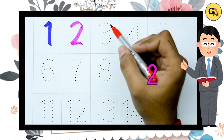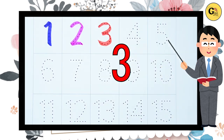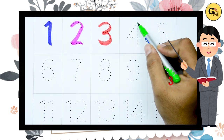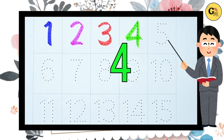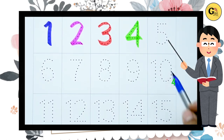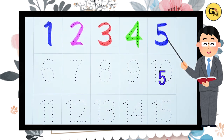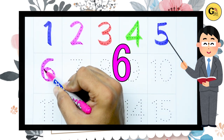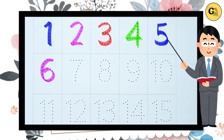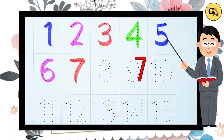Three, three with red color. Four, four with green color. Yes kids, four. Now five, it's five, five with blue color. Six, six with pink color. Now seven, seven, it's red color.